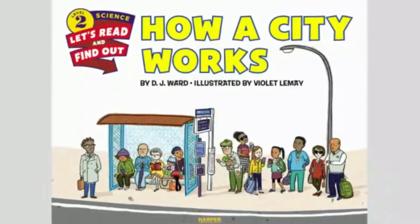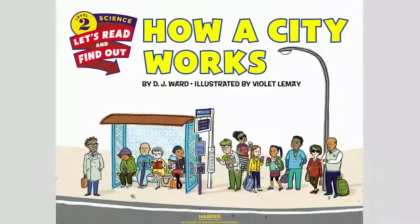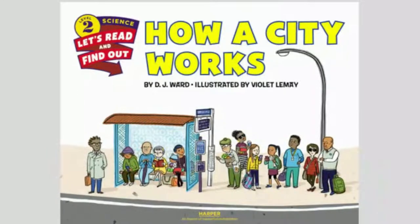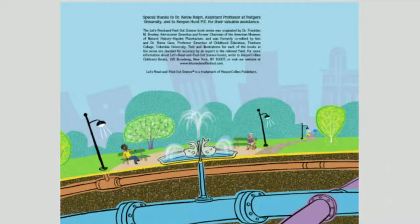Welcome children. Today we'll be reading How a City Works by DJ Ward, illustrated by Violet Lemay. How does a city work? Let's find out.